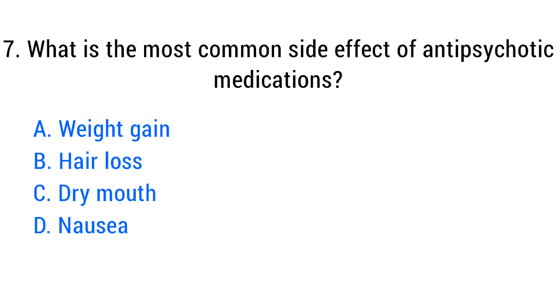Question number seven. What is the most common side effect of antipsychotic medication? The right answer is option A: Weight gain.